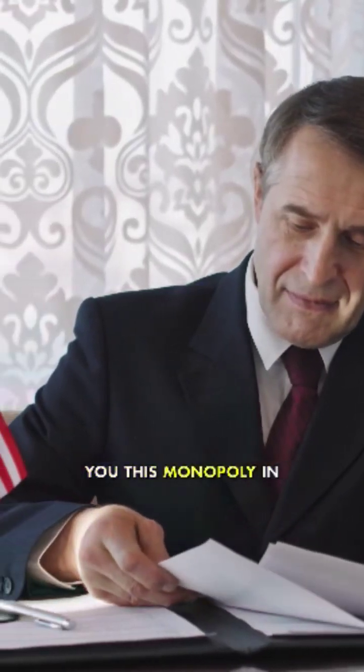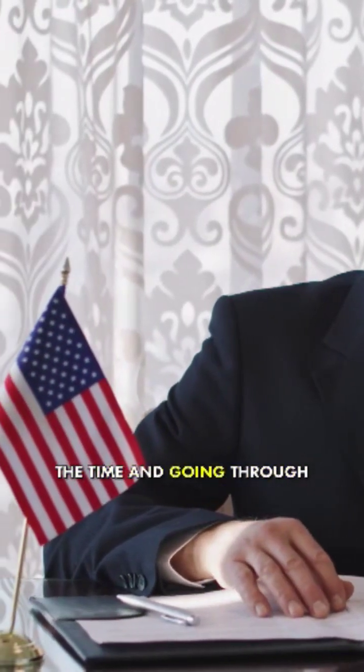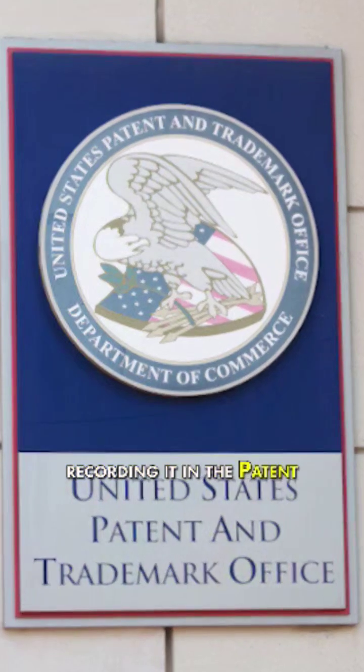The government grants you this monopoly in exchange for your taking the time and going through the expense of writing down your invention and recording it in the patent office.